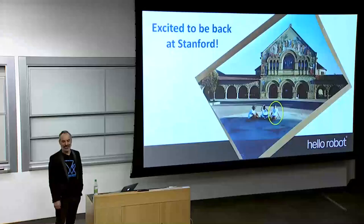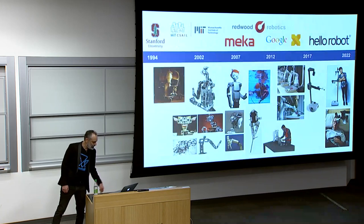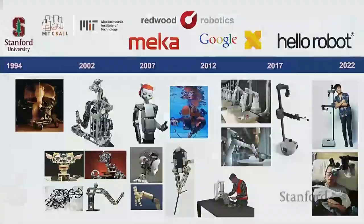That's me back when I was 18 and first got to campus, and I think that was not long after the Loma Prieta earthquake, so even a lot of the campus was closed back then. For the talk, I went back through my archives and tried to find some of the old projects I've worked on, and tried to think about a common thread through my work over the years.